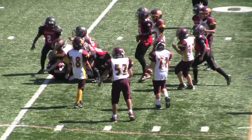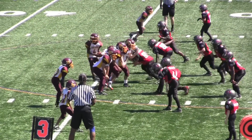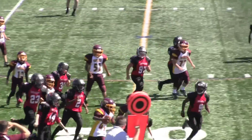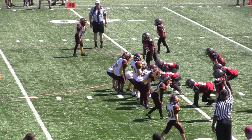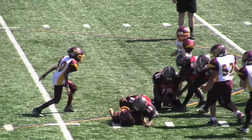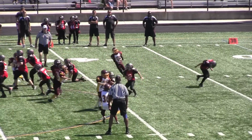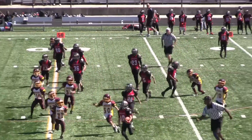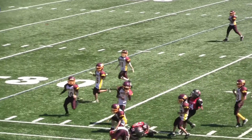And the defense right back to work, smothering the Warriors in anything that they tried to do. At times the Warriors did show promise, and they proved that they have a good team. But they were just outmanned on this day by a superior Buccaneers team. Everything the Buccaneers defense tried seemed to have worked, and the Warriors struggled to respond.